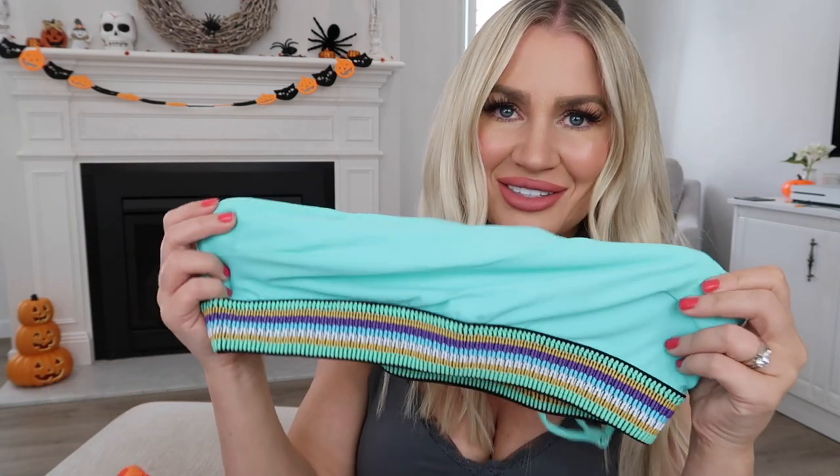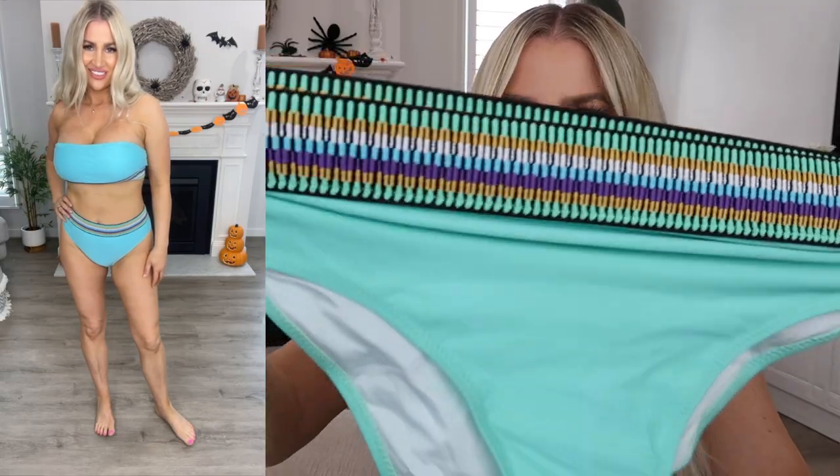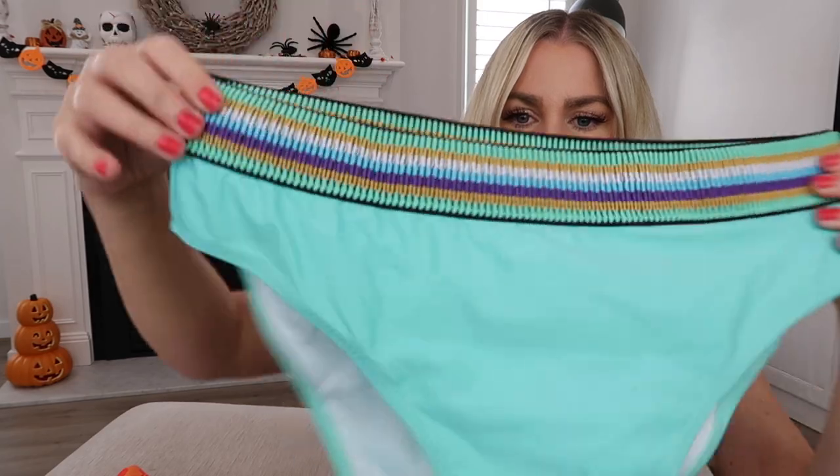It is so so beautiful. I love the coloring and then it has these really nice high-waisted briefs that have that same banding as well. Lots of stretch to it and it has good coverage at the back.